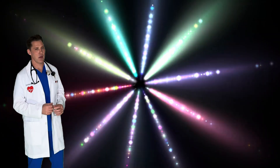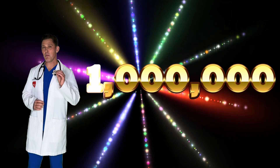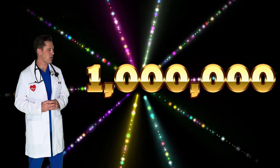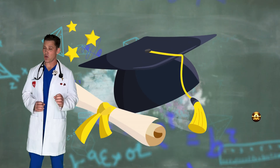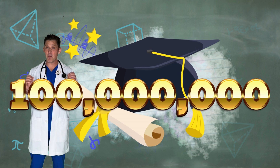That's not right. You'll blink more than 1 million times. No, that's not right either. By the time you graduate high school, you'll blink more than 100 million times.